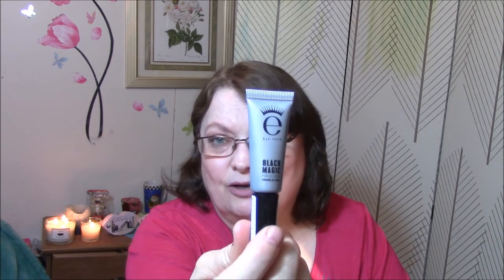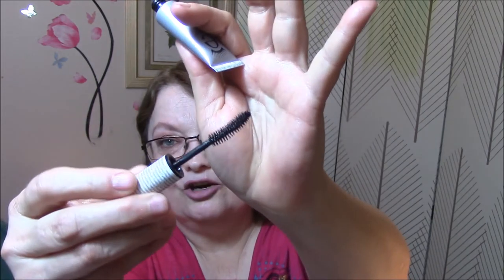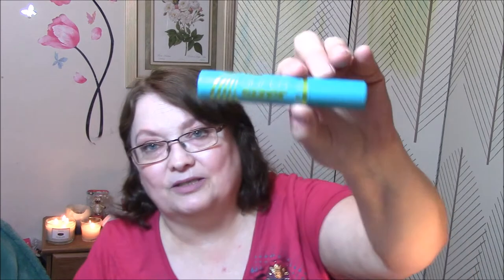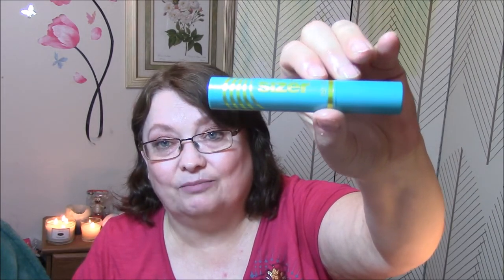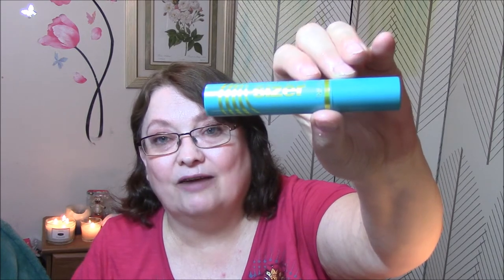One of my favorites is the E Black Magic Mascara — it comes in a squeezy tube, has a little curved brush, and I absolutely love it. And then my absolute favorite right now is the Super Sizer from CoverGirl. I have the waterproof version too, but I like the regular one better because the waterproof is clumpy and flakes on me.